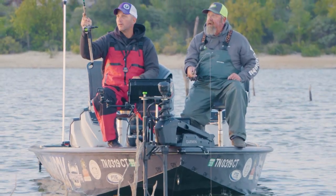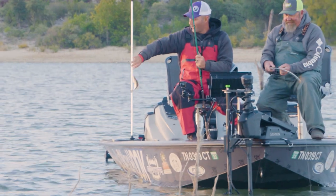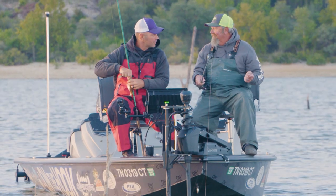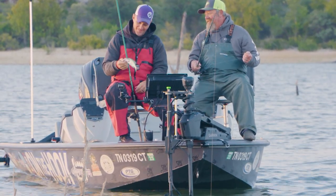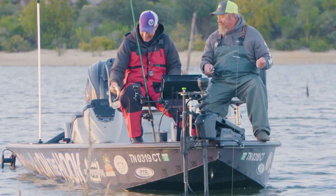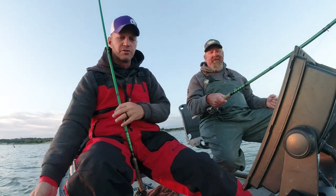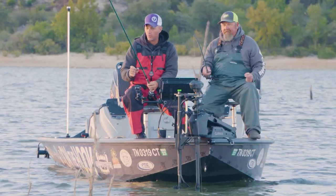Got one — little guy, look at you go! I'd like to take a moment to thank all my sponsors — without them we wouldn't be able to make this happen. That's a beautiful little fish. It's also good to see that there's small fish in here too — so you've had a good spawn and your lake is doing well. It's healthy.